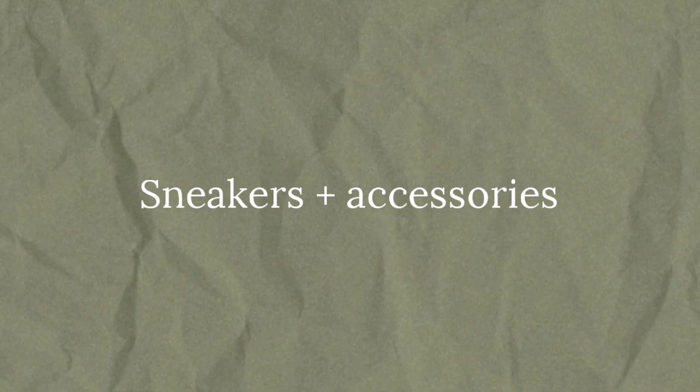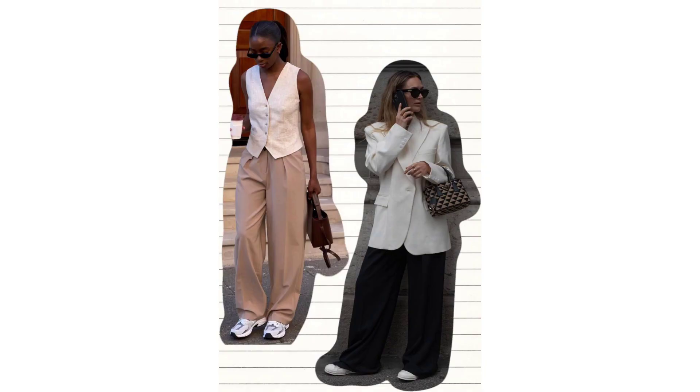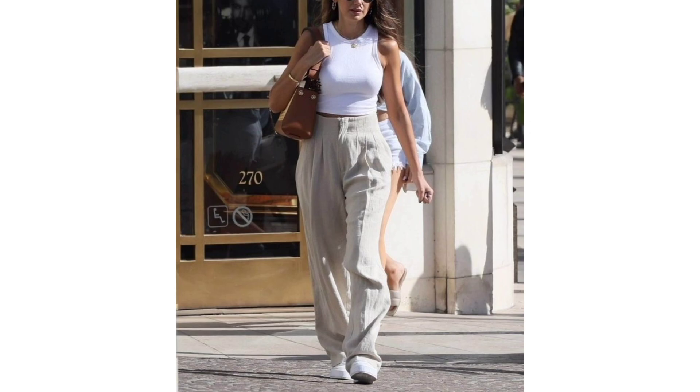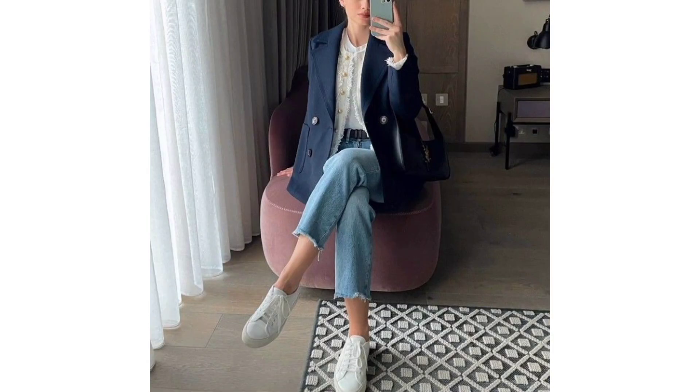Sneakers and accessories. If you are trying to get the old money aesthetic on a budget, there is a straightforward solution: white sneakers. Without a doubt, they are an essential part of this trend. Also, add some accessories to elevate the overall outfit.